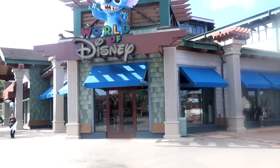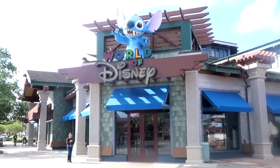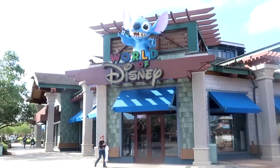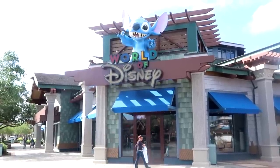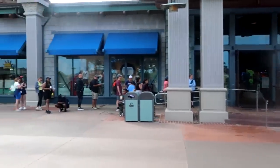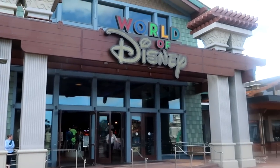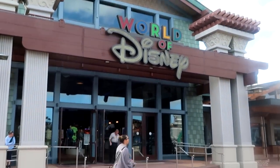I'm just going to wait right over here — we have moments until the World of Disney Store opens. I can't wait to show you guys all of the newest Disney Parks merchandise that Walt Disney World has to offer. It looks like they're just about to open the doors now. This is crazy — we are literally rope dropping the World of Disney Store. Let's head on in and check out all of the newest merchandise.